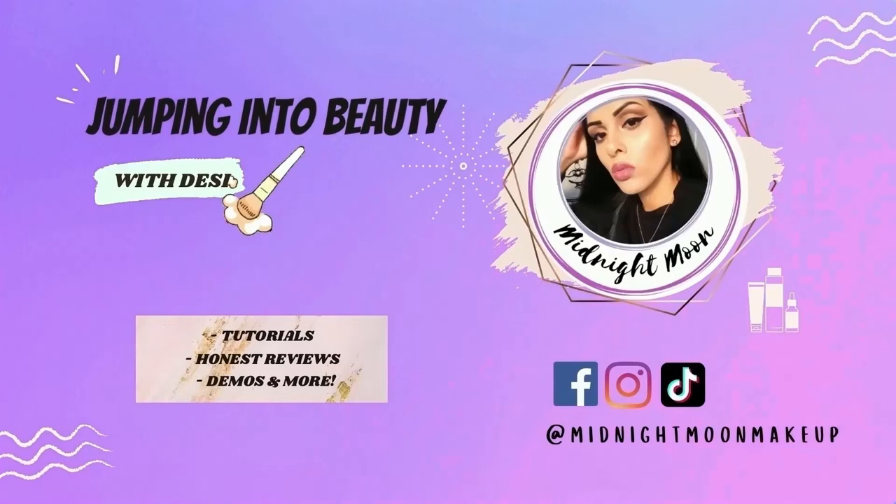Starting off, I want to mention that I am not a licensed or certified esthetician or makeup artist. I am self-taught in every way and continue to educate myself every single day. Reviews and opinions are 100% honest and authentically me. Although this video is sponsored, BoxyCharm did send over this box this month to share and review.